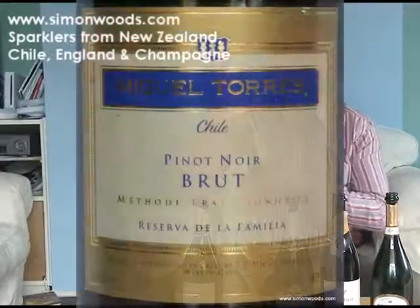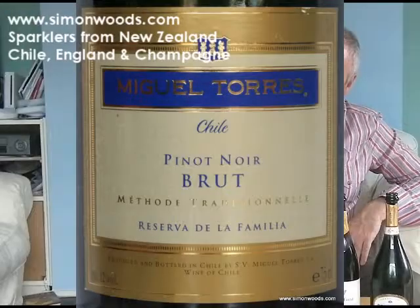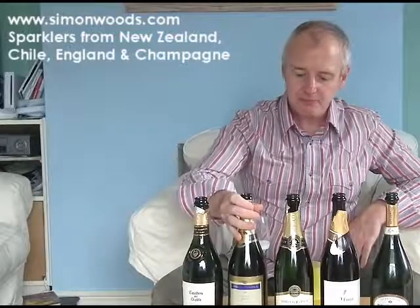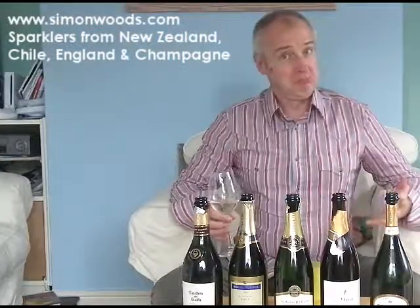Miguel Torres. So where the first one was 100% Chardonnay, this is 100% Pinot Noir. It doesn't say on the bottle whereabouts it's from, or if it does, I can't see it on the back label. So Chardonnay with the first one gave those apple flavours. Pinot Noir here — it's more in that red berry, and there's almost a hint of chocolate in there too. It feels like it may not have the fine-boned minerality of the first one.